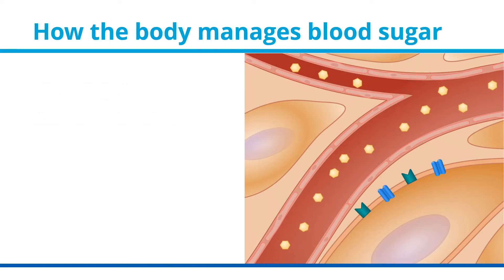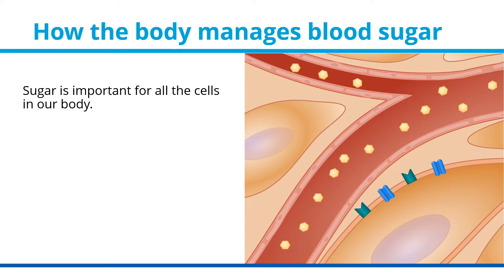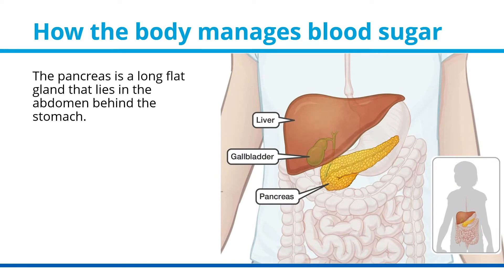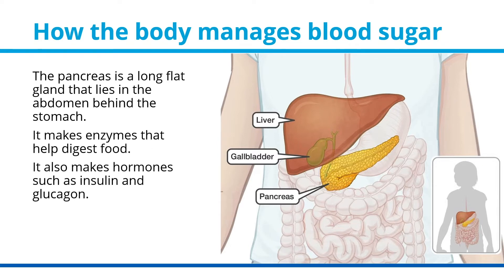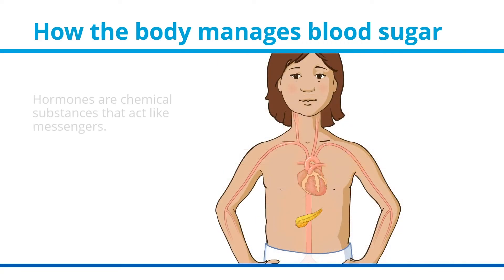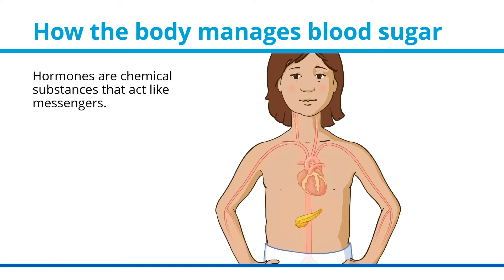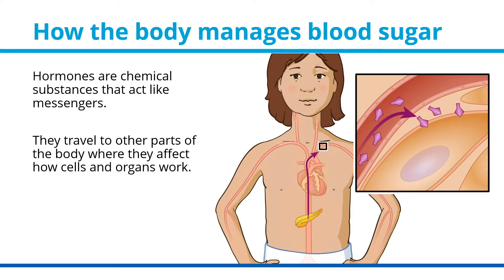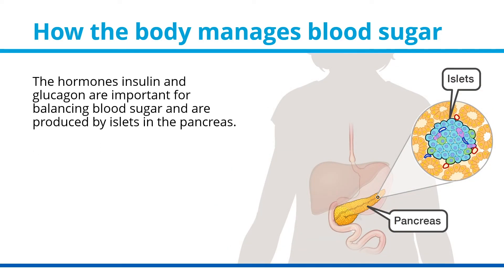How the body manages blood sugar. Sugar is important for all the cells in our body, and the body must constantly work to keep blood sugar levels in balance. The pancreas plays an important role in this. It is a long flat gland that lies in the abdomen behind the stomach. It makes enzymes that help digest food and also makes hormones such as insulin and glucagon. Hormones are chemical substances that act like messengers, traveling to other parts of the body where they affect how cells and organs work. The hormones insulin and glucagon are important for balancing blood sugar and are produced by islets in the pancreas.